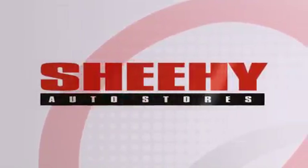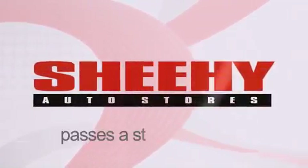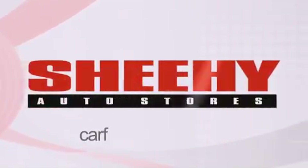Every Sheehy Select used vehicle comes with a three-day money-back guarantee, a 60-day, 2,000-mile warranty, passes a state inspection, and our 175-point inspection system, and comes with our Carfax vehicle report.